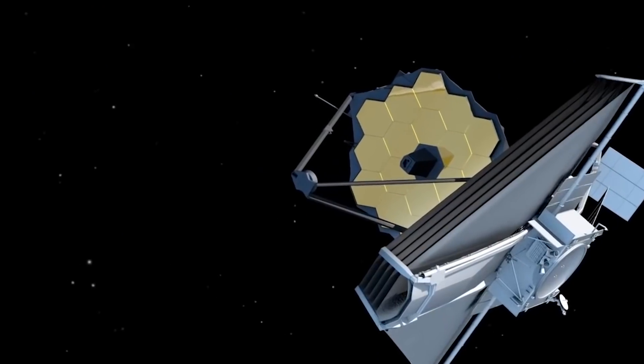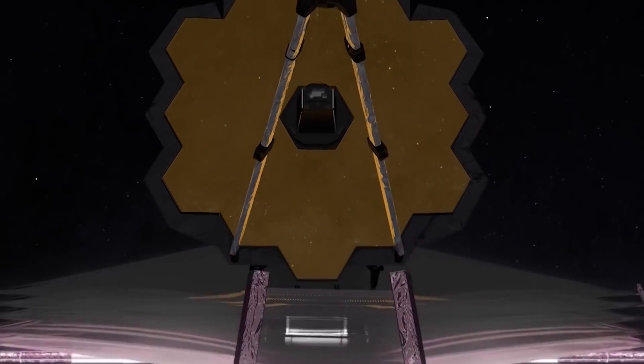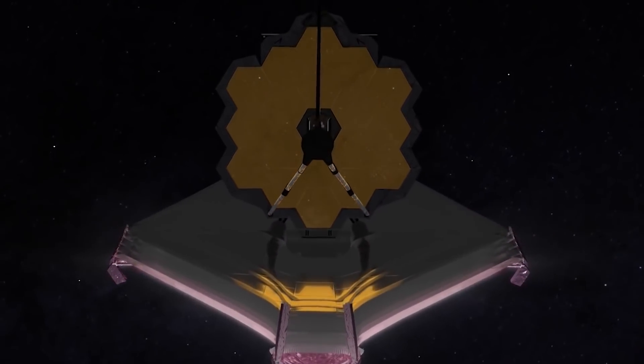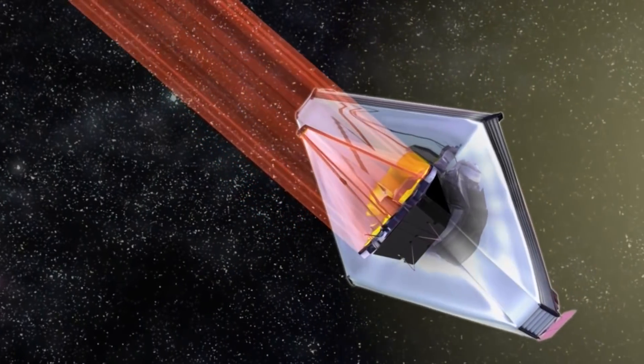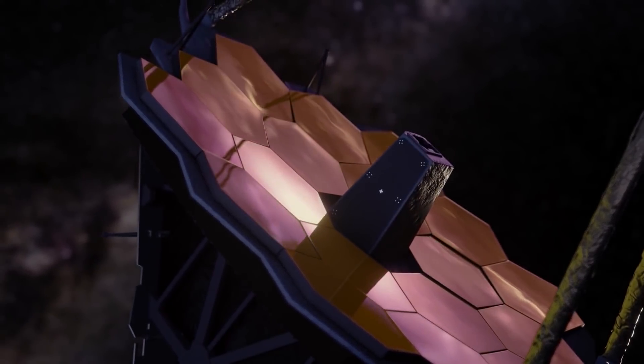The JWST might be ready for work by July, based on the amount of progress recorded. What will the Space Telescope target first officially? Scientists are keeping that one a secret. Let us hear what you think of the James Webb Space Telescope in the comments section below!